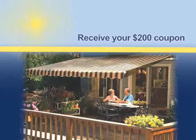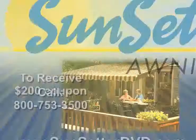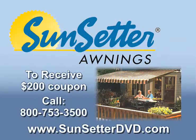To receive your free awning coupon — a $200 savings — visit www.sunsetterdvd.com, or call 800-753-3500 now. This is a special offer, so call today.